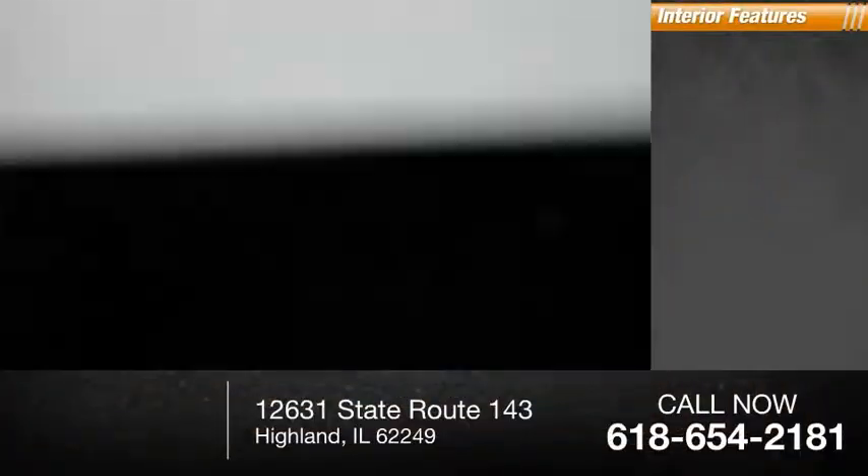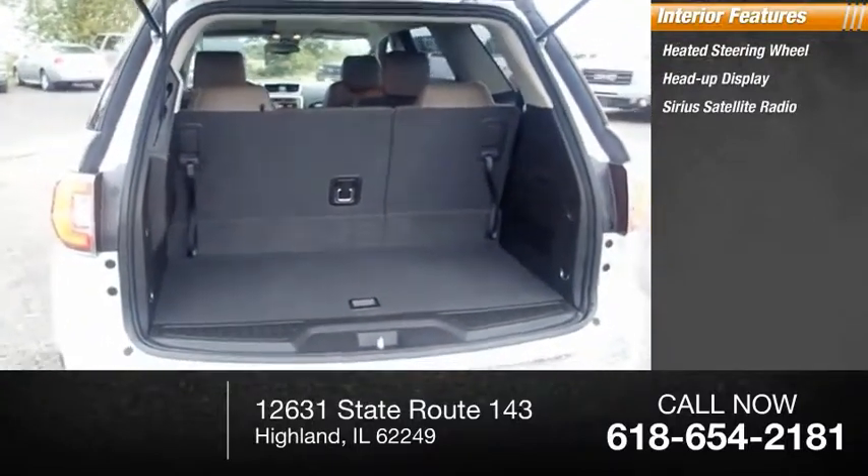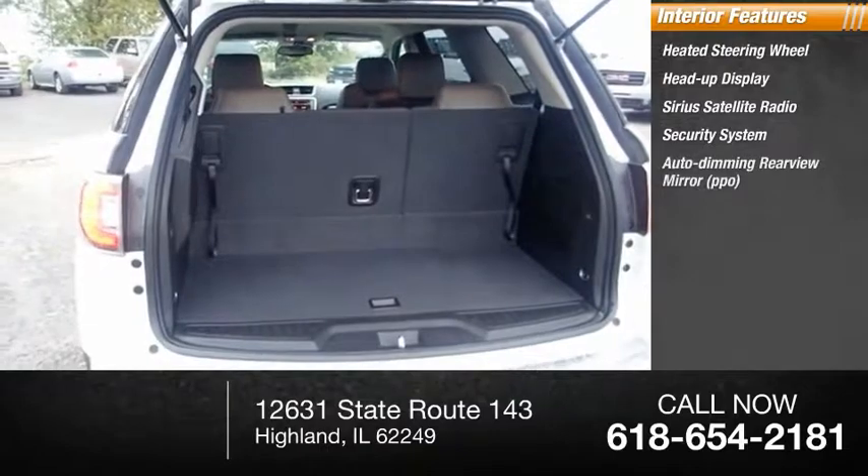Inside you'll find heated steering wheel, heads-up display, Sirius satellite radio, security system, auto-dimming rear-view mirror.